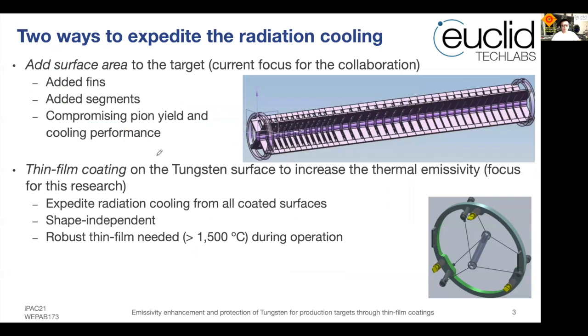There are two ways to expedite radiation cooling. One is to increase the surface area of the target, which is currently the focus of the collaboration — fins, structures, and segments have been added to effectively increase overall surface area. However, this approach compromises the pion yield and secondary particle generation. The other approach, which is the focus of this research, is to increase thermal emissivity through a thin film coating on the tungsten surface.